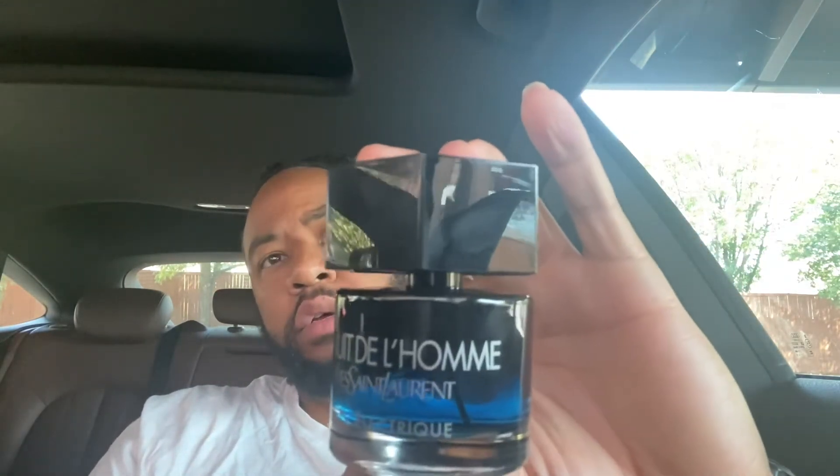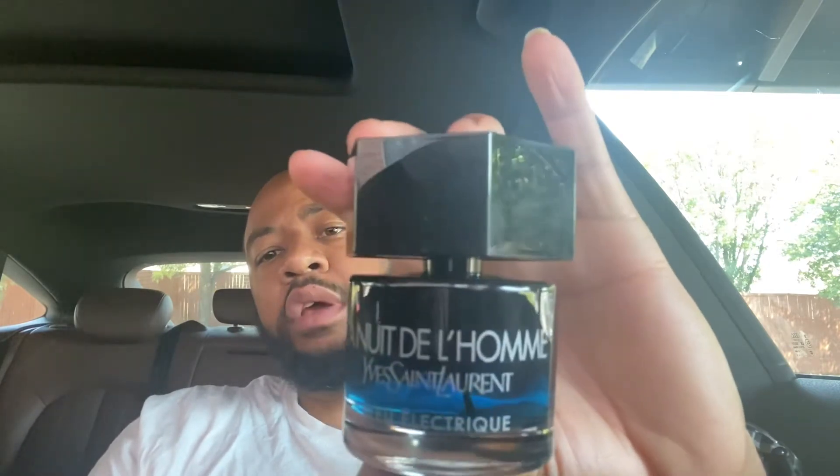This one is more — oh, it's spicy! I'm definitely getting a blast of that ginger, a blast of that cardamom. This one really — in my honest opinion, I felt like this should have been the EDP of the original Libre line, because it smells just like the original Libre. It's just spicier.